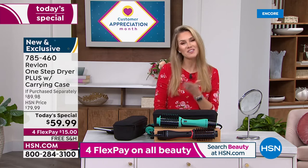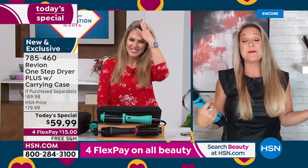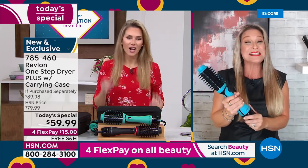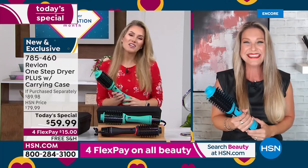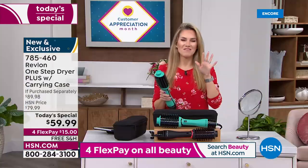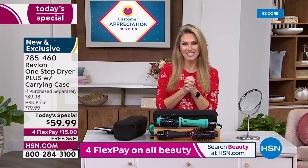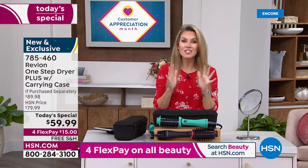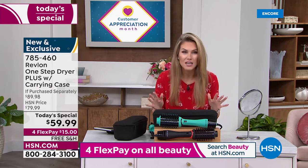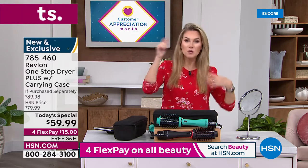It's so honorable to have such a huge beauty brand here at HSN. Angie, thank you — we look forward to seeing you throughout the day. The shine, the incredible beautiful style — I hope you guys pick this up. Item number 784-460. You have nothing to lose. I've tried every type of round heated blow drying brush, and this is by far the best one I've ever used.